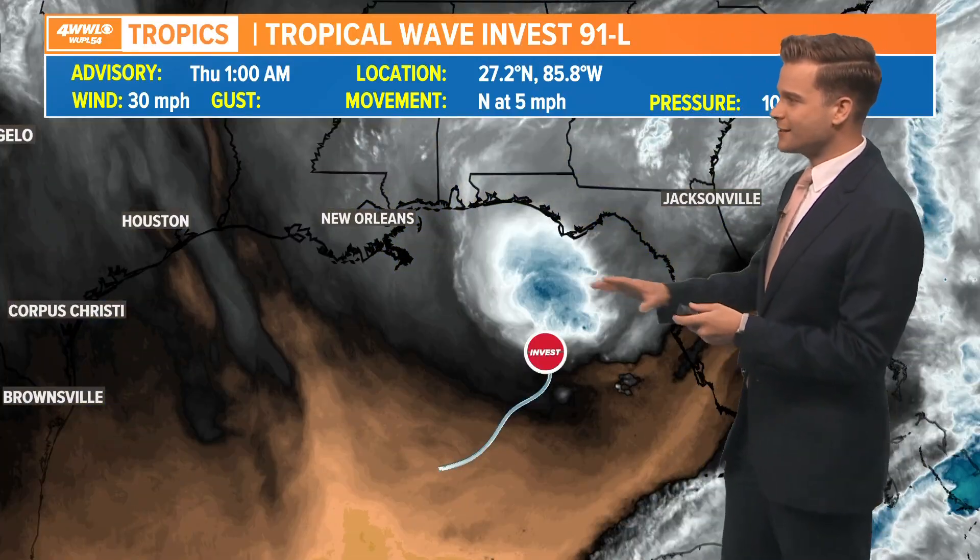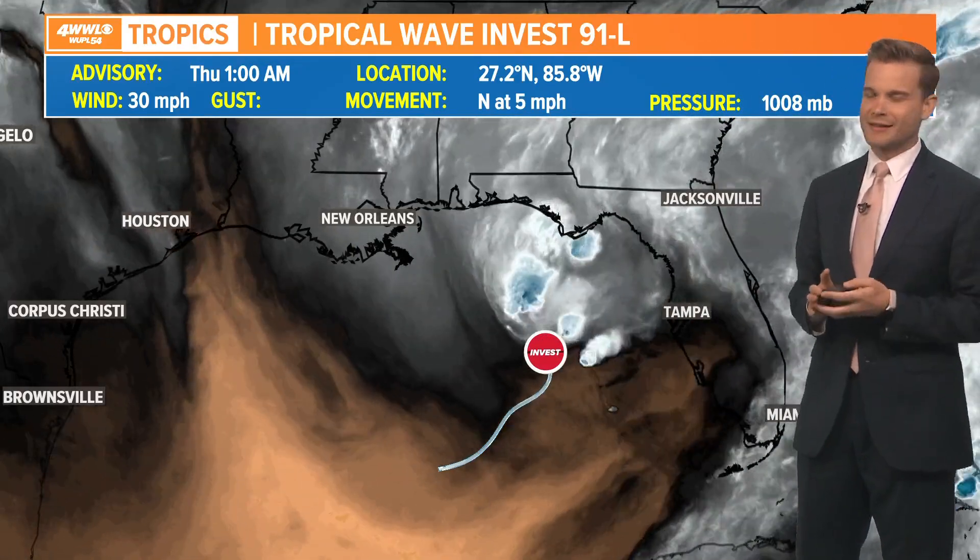It'll be interesting. Hurricane hunters are going to fly out and check it out around lunchtime this afternoon, around noon or so. They'll let us know what they find. The chances of development are low right now according to the Hurricane Center, but don't be surprised to see those numbers go up just a tad based on how it looks this morning.